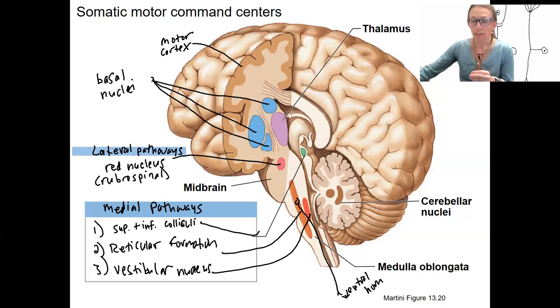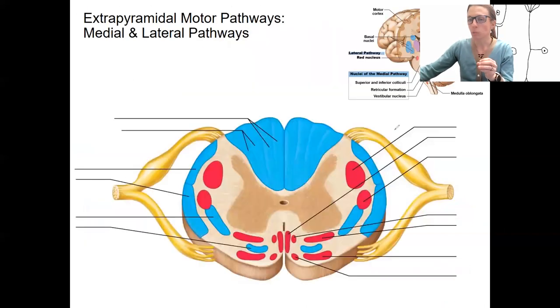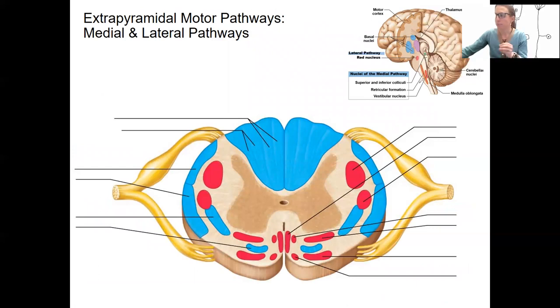Just like the corticospinal tract, you have an upper motor neuron and a lower motor neuron. In this spinal cord diagram, blue represents ascending tracts and red represents descending tracts. We are focusing on descending motor pathways right now, and we're going to map the structures we just reviewed onto the spinal cord in terms of where those tracts travel down.